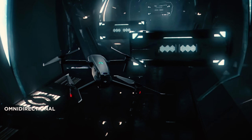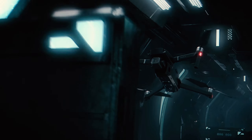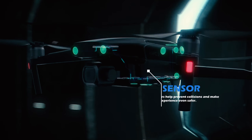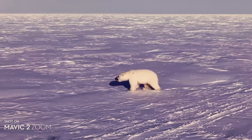The Mavic 2 Pro is equipped with obstacle avoidance sensors, which adds an extra layer of safety during your flights. These sensors help prevent collisions and make your flying experience even safer. Remember, responsible flying ensures that we can all continue to enjoy the beauty and excitement of aerial photography.